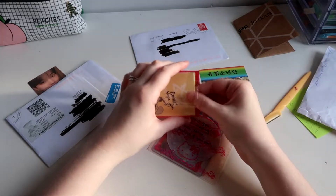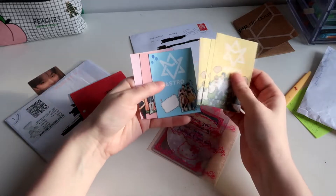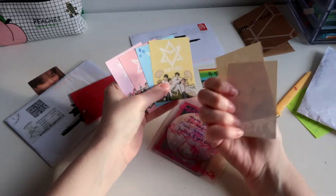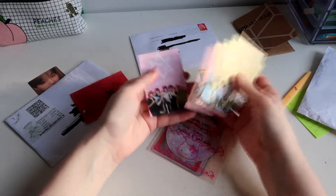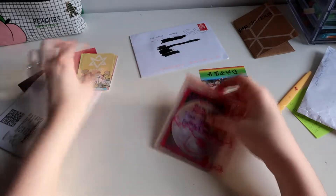A bunch of freebies. Oh Astro, cute. A bunch of little Astro sheets, that's so cute. I have like nothing from Astro.